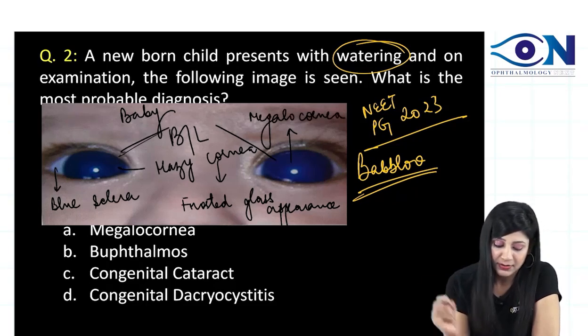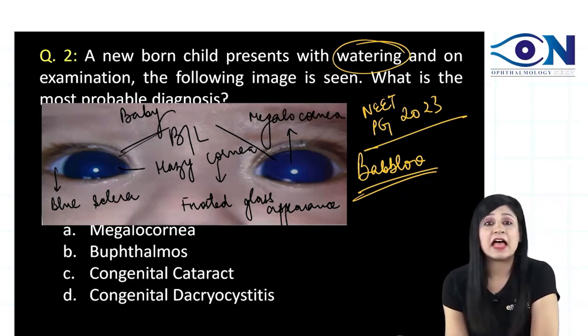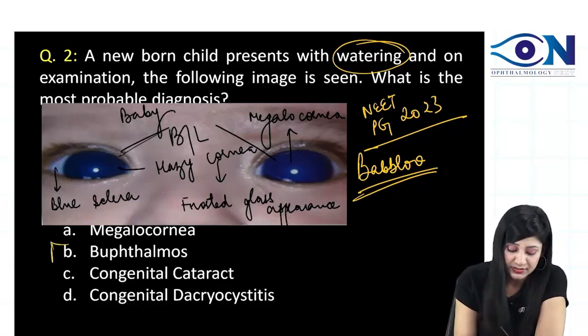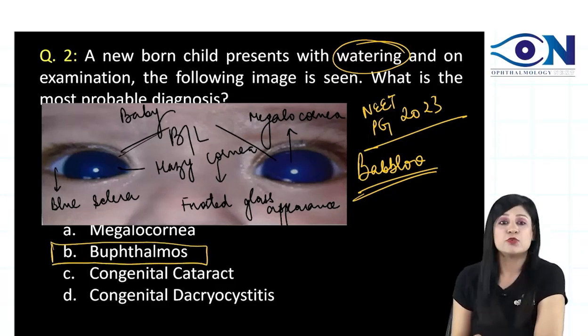This is called the frosted glass appearance. You can also appreciate the megalocornea. So we have a baby presenting with watering, bilateral involvement, hazy cornea, blue sclera, and megalocornea. You can be sure this is a case of buphthalmos.